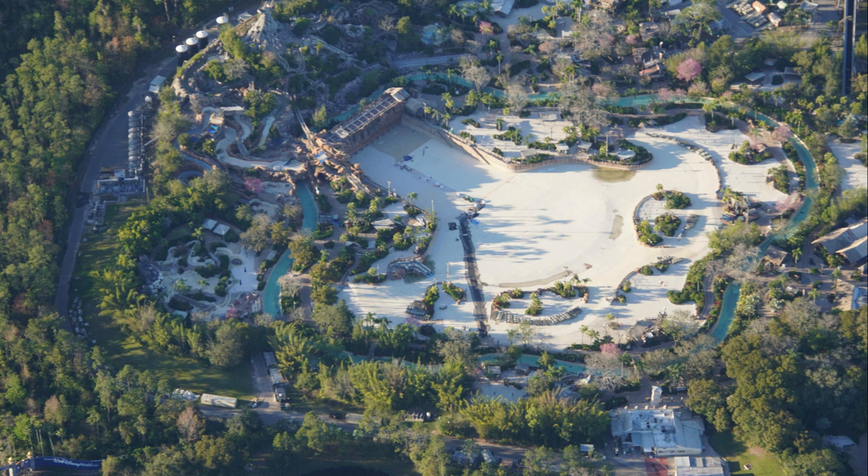Typhoon Lagoon is obviously closed right now — it's kind of a colder month in Florida. It should hopefully reopen this summer, though I'm not sure if it has a reopening date. You can see here is the large wave pool that is currently drained — that's a massive wave pool. That's the one with the big shipwreck on top. The Lazy River looks kind of blue, so that one might be full. Here's a quick Typhoon Lagoon update.